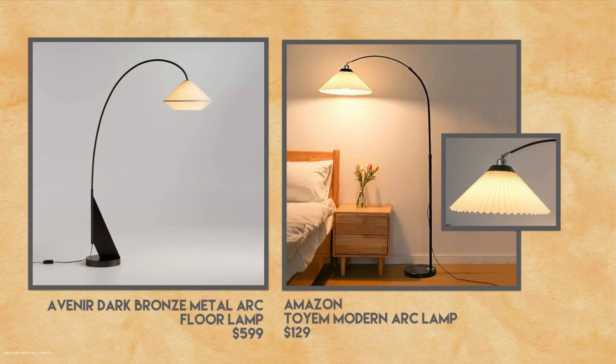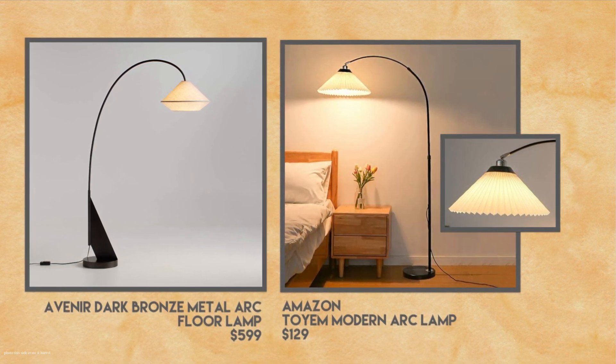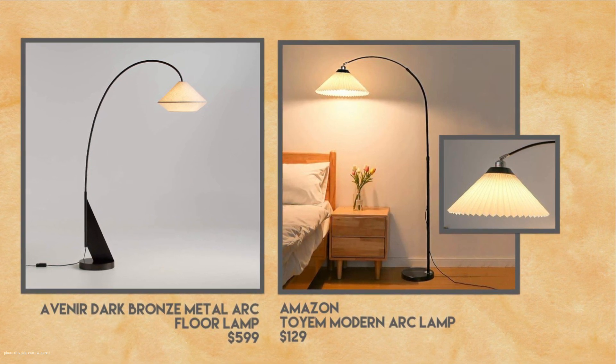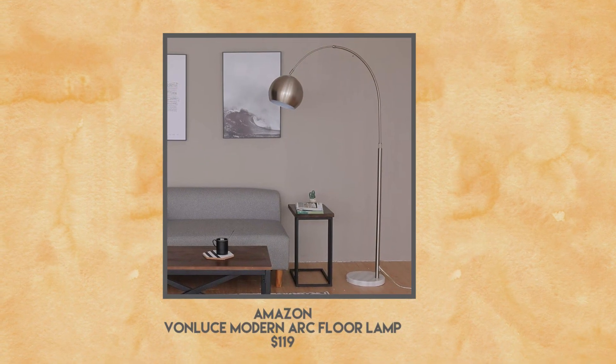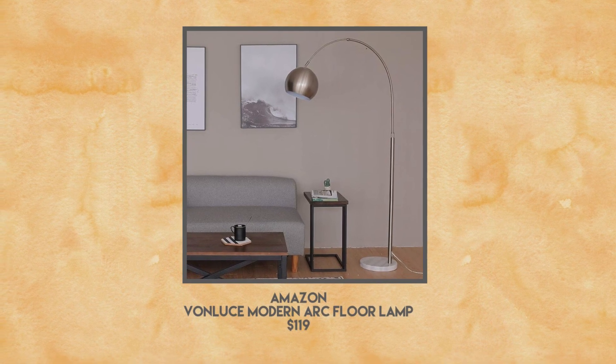If you have the budget for that gorgeous Crate and Barrel lamp, I say go for it. But if you don't, and you want something similar, this was a really cute look. I also want to tell you, if you saw my 2024 video, you noticed that chrome and a polished pewter are in, and they do have a version like that too, which I'm inserting here.